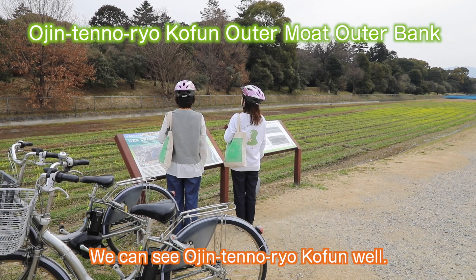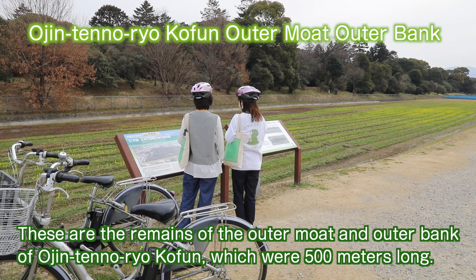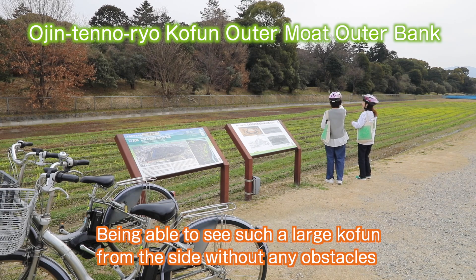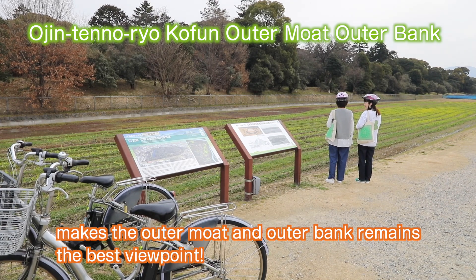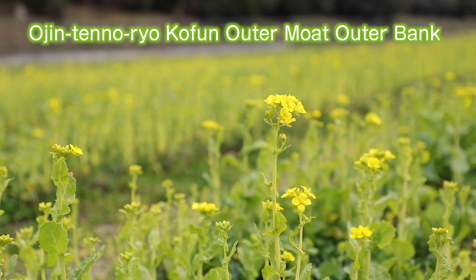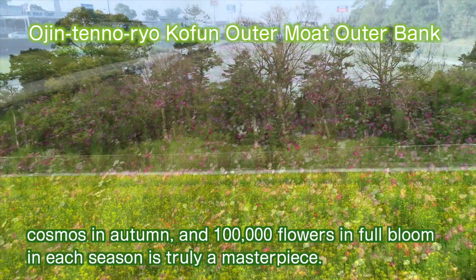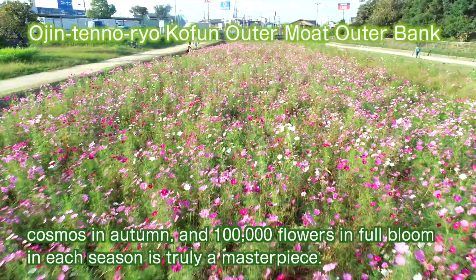From here we can see Ojin Tenno Ryokofu very well. These are the remains of the outer moat and outer bank of Ojin Tenno Ryokofu, which were 500 meters long. Being able to see such a large kofun from the side without any obstacles makes this the best viewpoint. Seasonal flowers are planted on parts of this outer bank — rape blossoms in spring, cosmos in autumn — with 100,000 flowers in full bloom each season, making it truly a masterpiece.